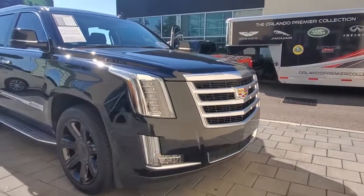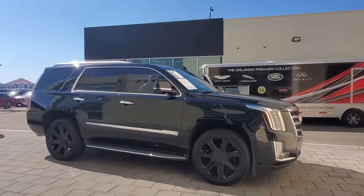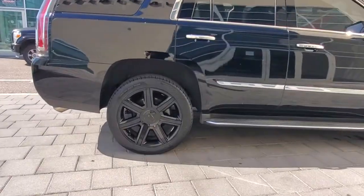Check out this 2015 Cadillac Escalade. This vehicle still has fewer than 90,000 miles on the clock, so it won't last long. This vehicle delivers the best of sporty styling and modern efficiency.